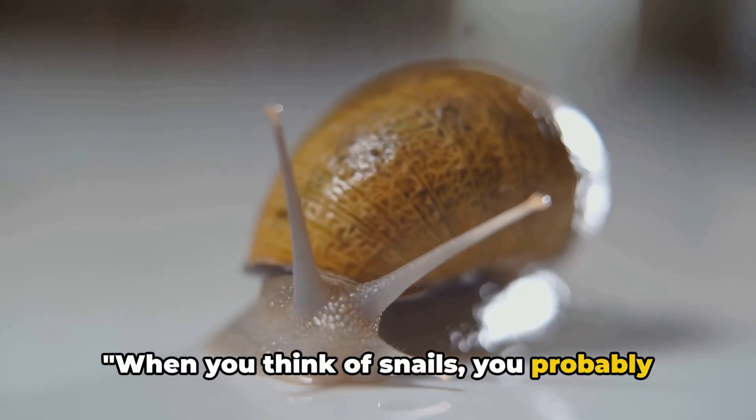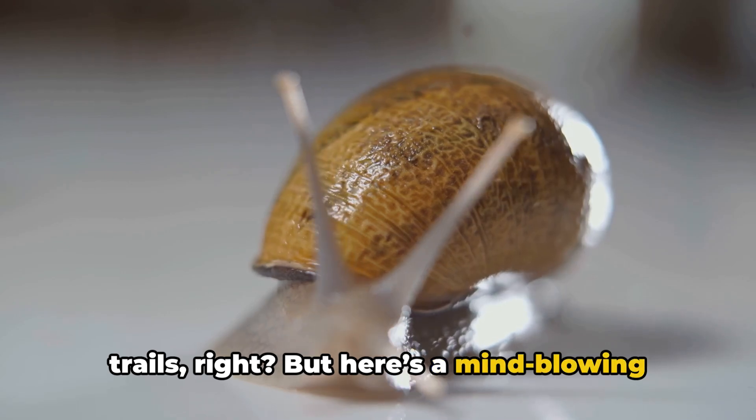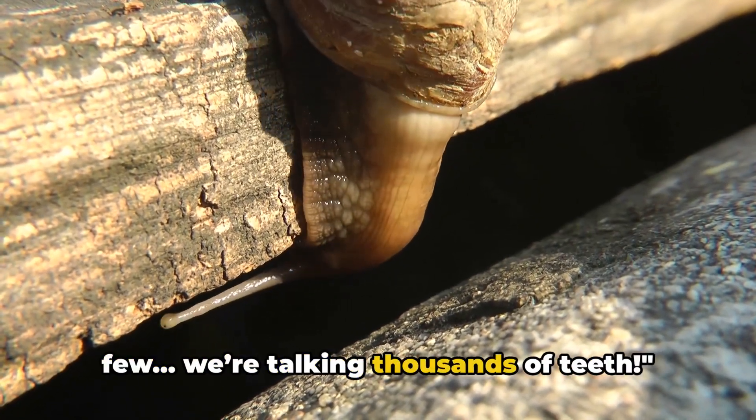When you think of snails, you probably picture their slow movements and slimy trails, right? But here's a mind-blowing fact: snails have teeth. And not just a few — we're talking thousands of teeth.